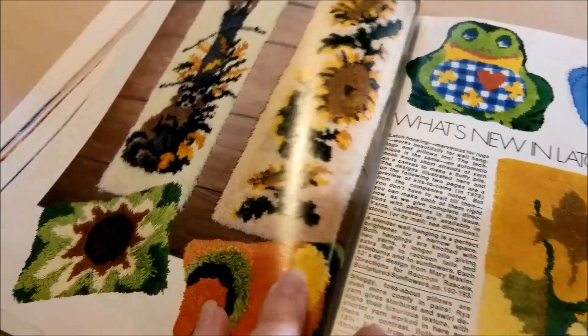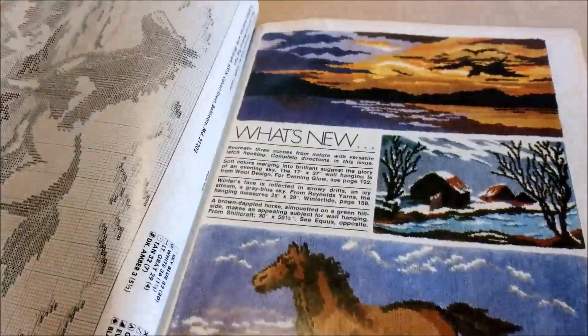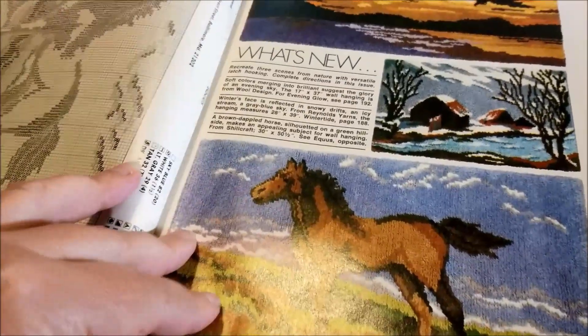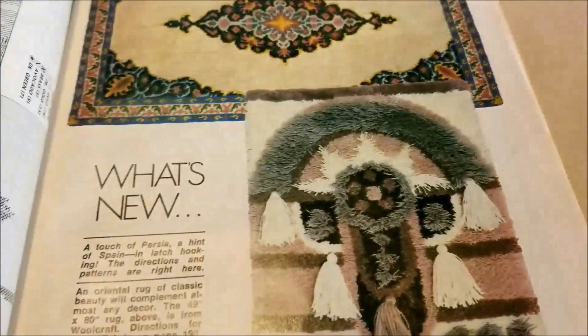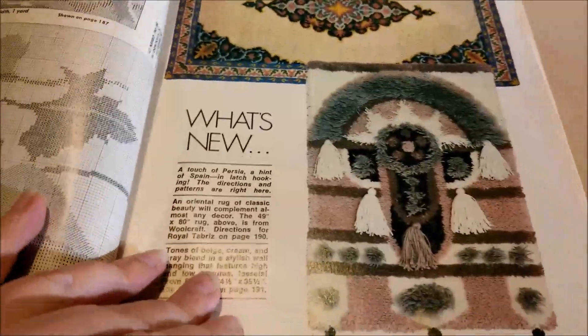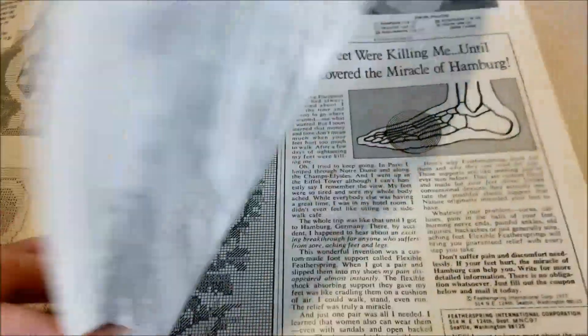More latch hook — these actually have patterns here so you could, if you were so inclined, cross stitch them. Do I want to cross stitch the barnscape? Shall I add it to the endless list of things I want to someday do?